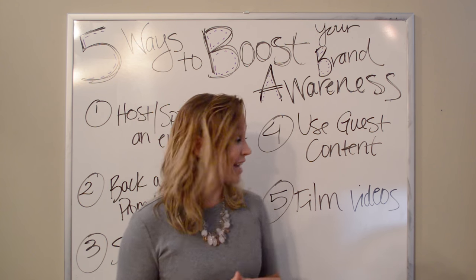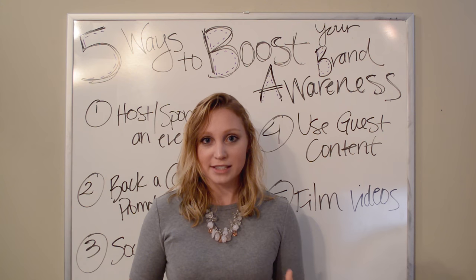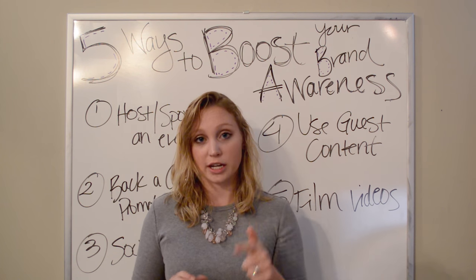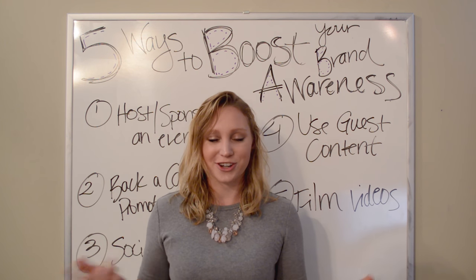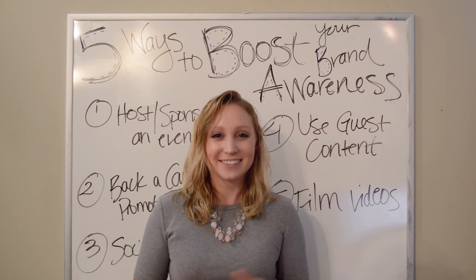Those are my top five ways to boost your brand influence. We have more suggestions and we're going to be talking a lot about this on the blog — check it out at kairomarks.com/blog, and keep checking back in the coming weeks. Stay tuned — we'll be back in one week for another video. See you then!